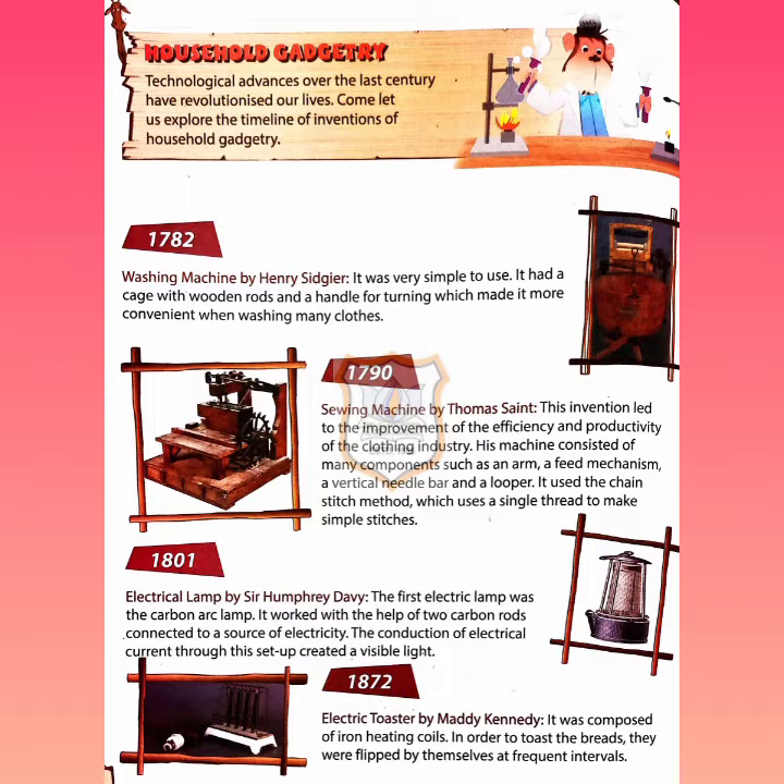First, in 1782, the washing machine was invented by Henry Sidgier. It was very simple to use — it had a cage with wooden rods and a handle for turning, which made it more convenient when washing many clothes. As you can see in the picture, it was a simple wooden rod design used to wash clothes.